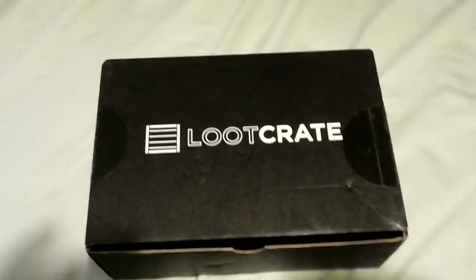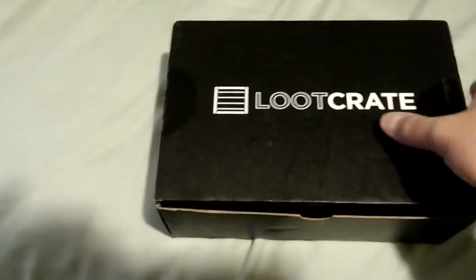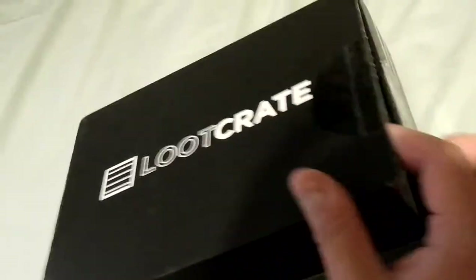Hello everybody, let's take a look at this month's loot crate. The only thing I've done was open the sides just so I can get in there.